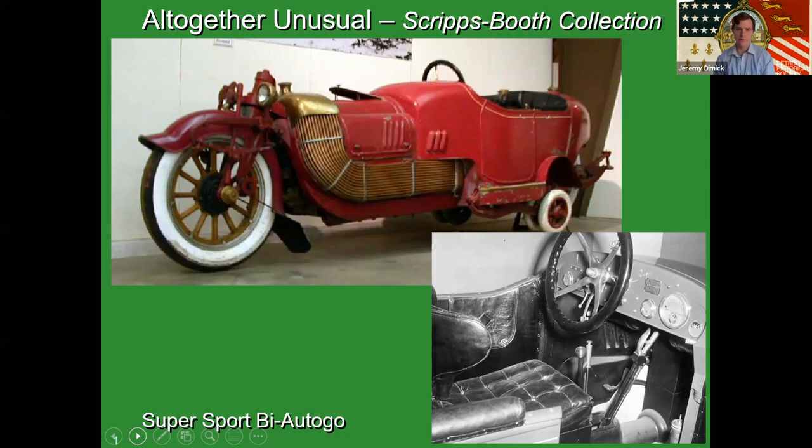At this point in time in history, the idea of the car is so fluid and up in the air.